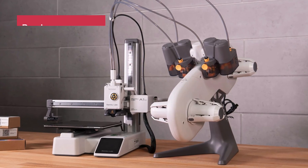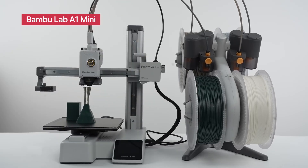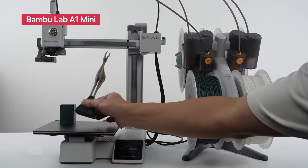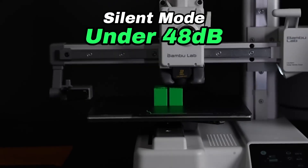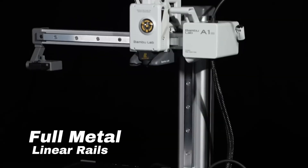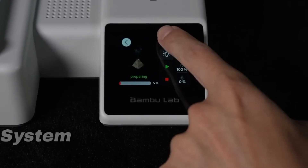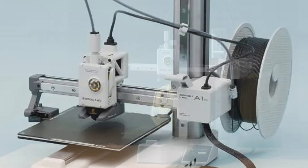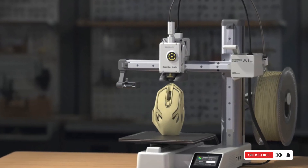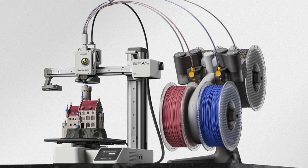Bambu Lab A1 Mini 3D printer. The Bambu Lab A1 Mini is a sleek, compact printer that's ideal for young creators ready to level up. It supports multi-color 3D printing, sets up in under 20 minutes, and delivers ultra-precise prints at high speeds. With full auto calibration, active flow rate compensation, and whisper-quiet operation at just 48 decibels or less, this is the go-to for anyone who wants reliable, colorful creations without the hassle. Check the description below for links and live pricing on the Bambu A1 Mini.